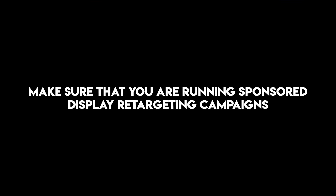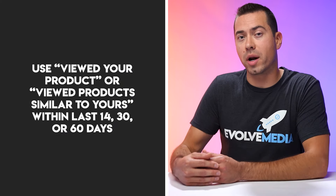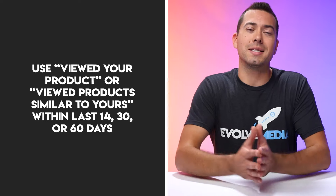My last tip is that I highly recommend running sponsored display retargeting campaigns — this is really powerful. You can do it in multiple ways. The first way is if somebody viewed your listing in the last 14, 30, or 60 days. Or if you want to be a little more adventurous, you can set it up so that they viewed a similar product listing within the last 14, 30, or 60 days. I ultimately recommend going with the first option — they viewed your specific listing in the last X amount of days — and then you follow them around with display ads on and off Amazon to try to get them to come back and complete that purchase.